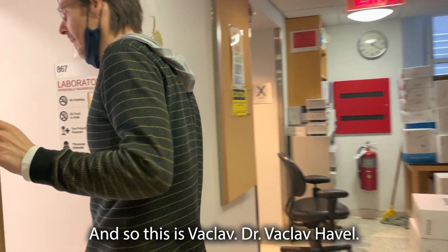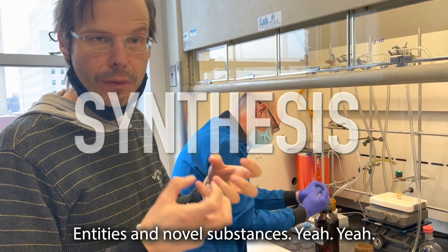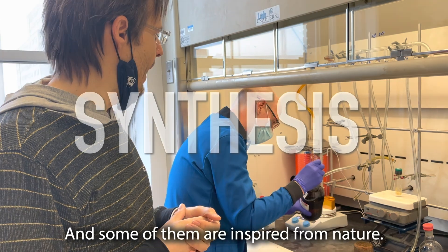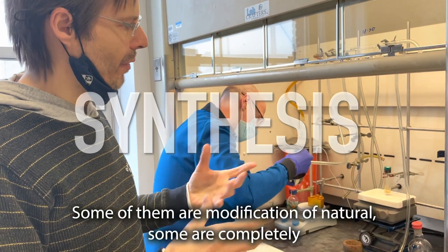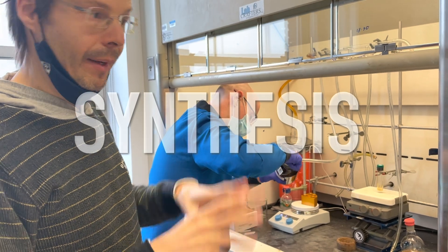And so this is Vassla — Dr. Vassla. So we're making novel entities, novel substances. Yeah. And some of them are inspired from nature. Some of them are modifications to natural. Some of them are completely synthetic.